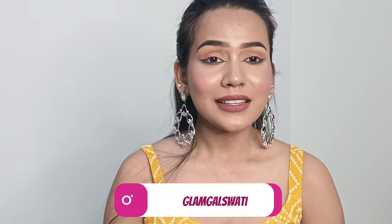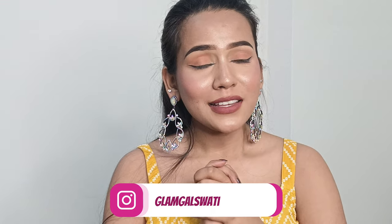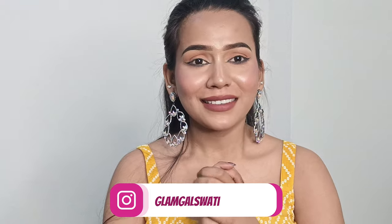That's all for today's video! I hope you all really enjoyed watching it. Do let me know which product you liked the most. If you liked this video, please like, share, and subscribe. You can also follow me on Instagram for more makeup tutorials and skincare-related videos — my Instagram ID is mentioned on screen. See you all next time — goodbye and take care!